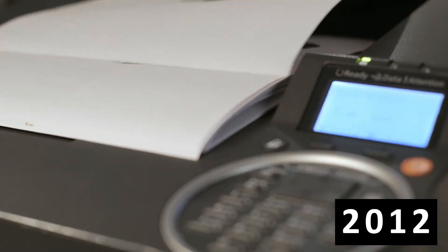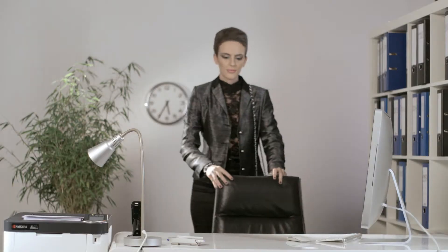So, a tough, economic and environmentally friendly printer that's also smart.